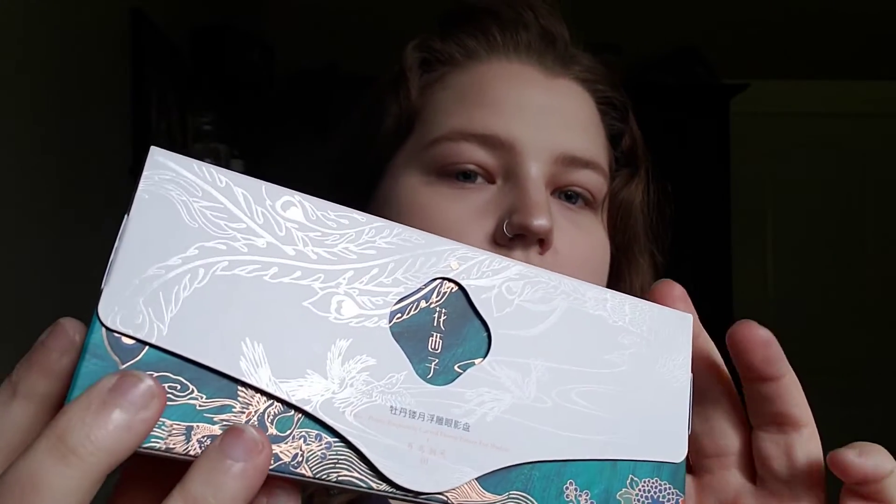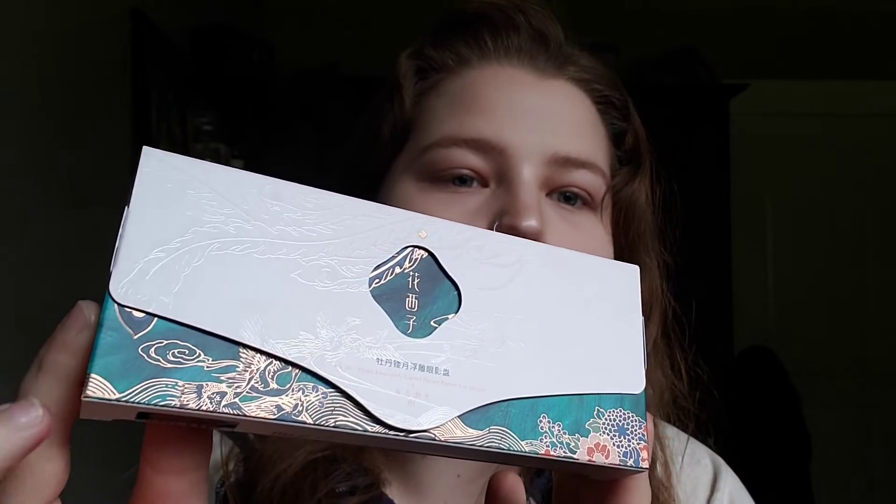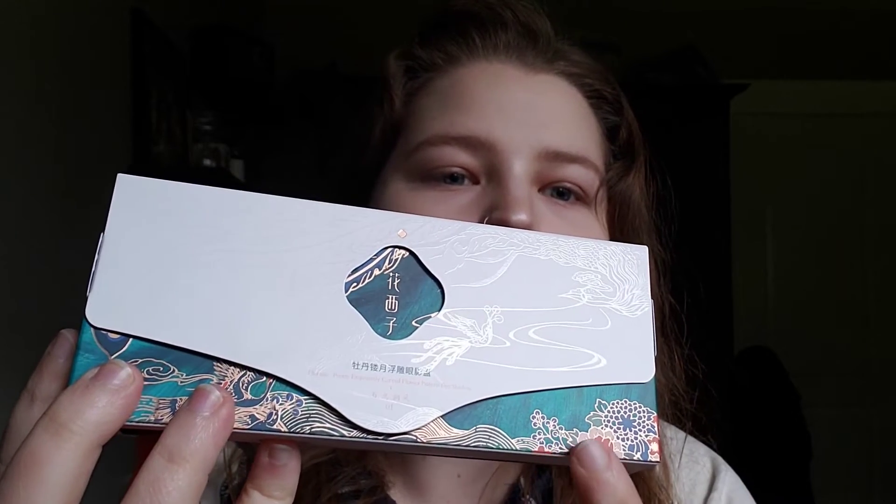And now, for the moment of truth. I'm so excited. So I'm going to go ahead and open this up. The outer packaging itself is just so breathtaking — look at all the detail. I'm not sure how to open this. There we go. It's so pretty!